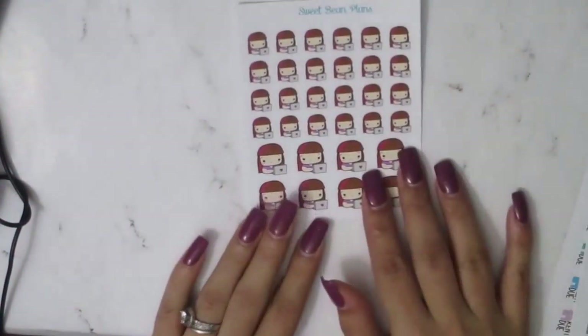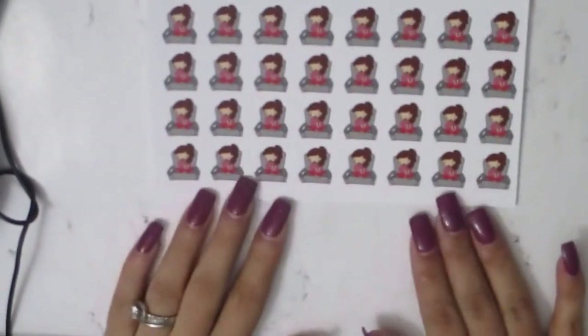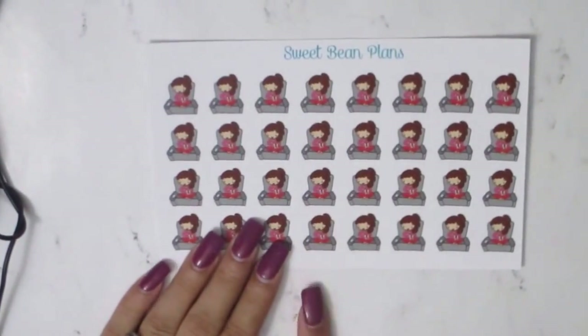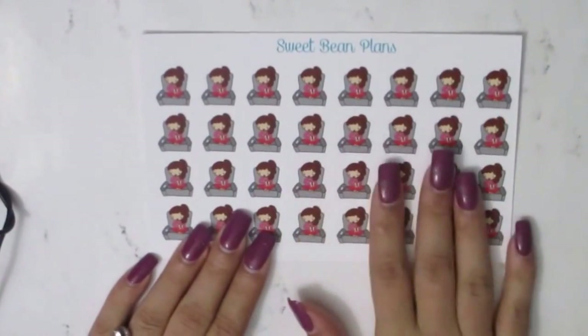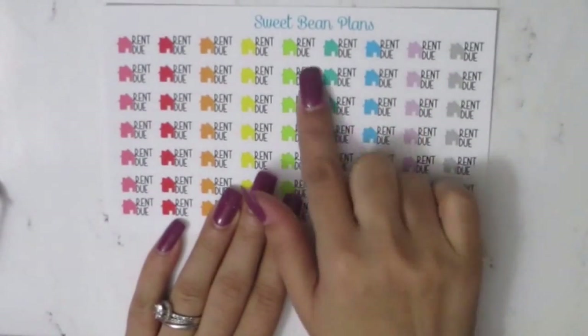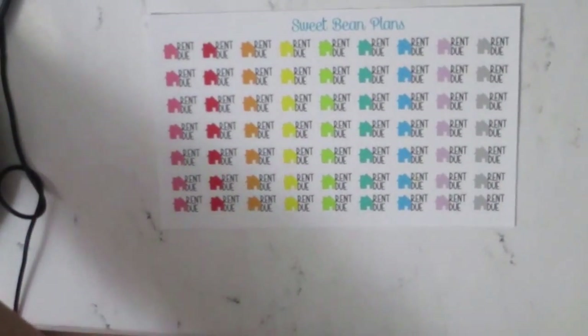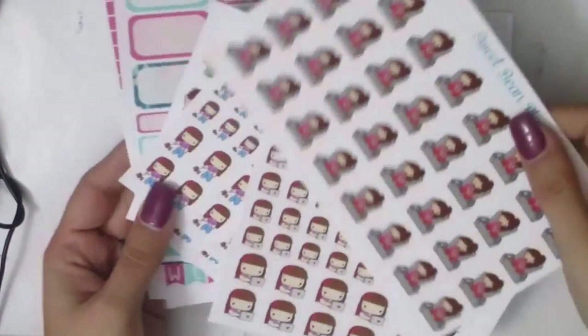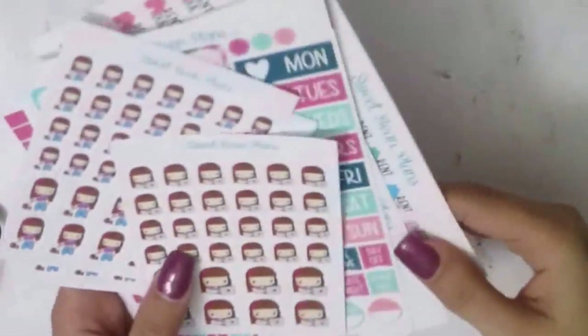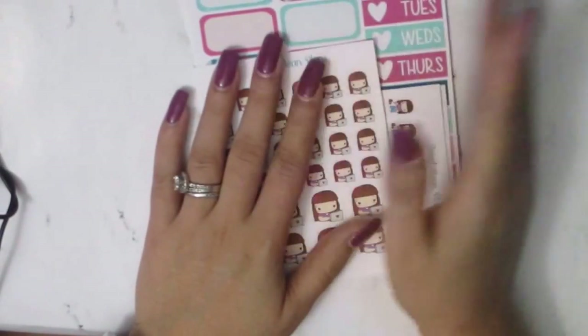Then I got a sheet of the girl working on the laptop — I really like those. And a sheet of her binge-watching on the sofa — I just love her, she's so adorable. For the days that I'm binge-watching — though I haven't binge-watched any shows this week because I've been too busy playing Gears of War. And then the rent-due sticker because I don't have any of those and I need them. That's my Sweet Beans haul! I hope you enjoyed this pretty long video. Be sure to hit like and subscribe before you go, and have a blessed week — bye bye!